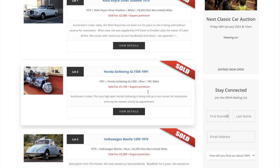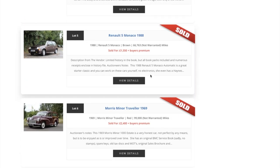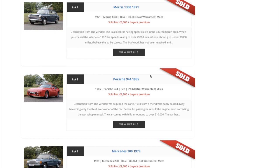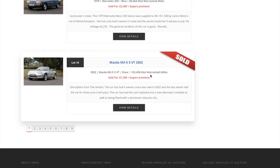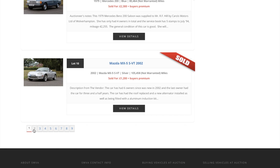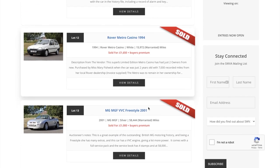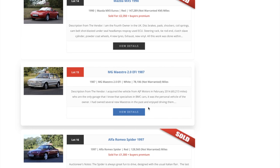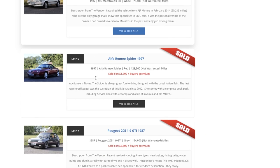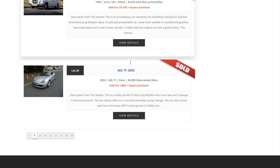The Rolls Royce Silver Shadow there sold for two and a half grand, VW Beetle again three thousand two hundred - a whole kind of mix of classics and modern classics. An MX5 there for 1,200 pounds - that's a fantastic price. What's interesting is just the diversity. MG Maestros for example - there's not too many of those left on the road anymore. They're as rare as hen's teeth now; having driven one back in the 80s I was very impressed with that particular car.